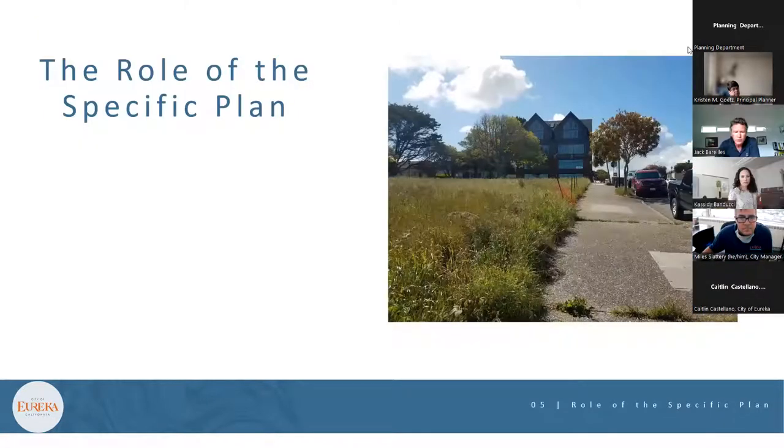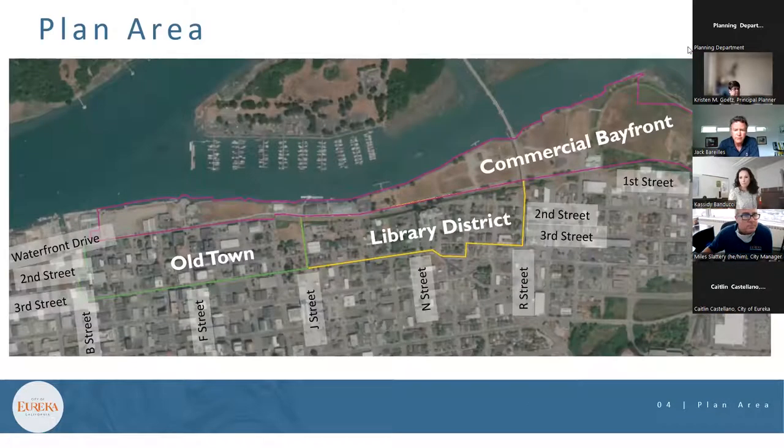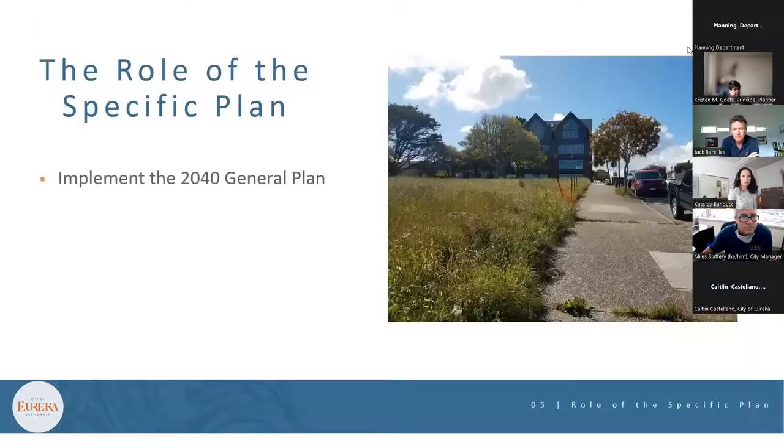In response to a question, staff confirmed that the goal of 115 units applies across all three regions of the plan area — the intent is to get at least 115 more residential units within the plan area.